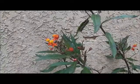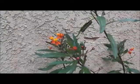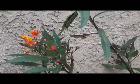Sometimes I see butterflies flying around and I wonder, has that butterfly always been able to fly?